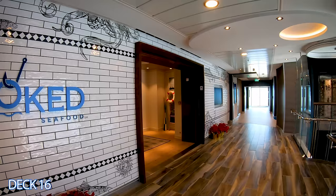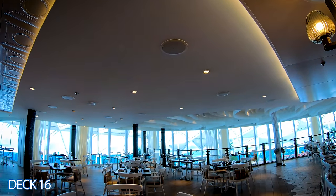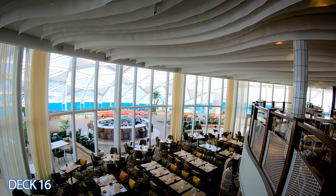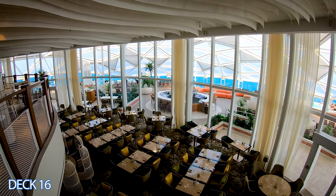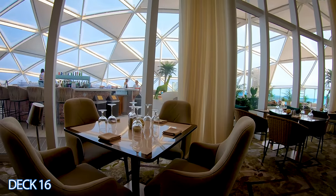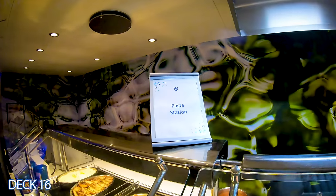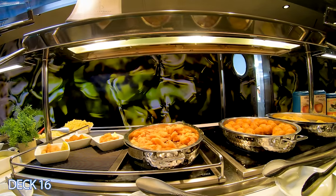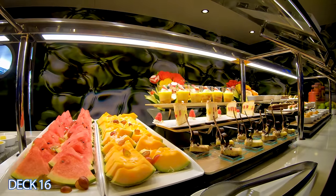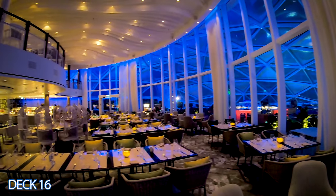We're at the front of the ship at Hook Seafood. This is a specialty restaurant with premium service, so it's an extra charge. This is where you can get fresh, tasty seafood meals. One deck below is Solarium Bistro, an all-new restaurant. It's a complimentary dining venue open for breakfast and lunch, however dinner will be an extra charge. This restaurant is on the front part of the ship on deck 15 inside the Solarium. They have a chef's table in here as well, with a unique style of chairs to sit on.